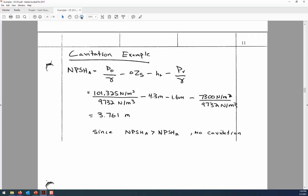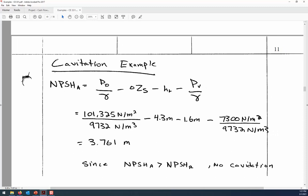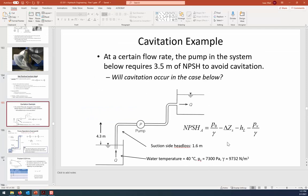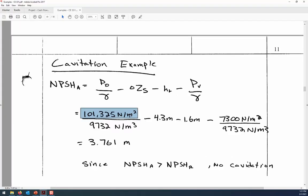This system is not going to cavitate. The available NPSH starts with atmospheric head: 101,325 pascals divided by the unit weight of water at the given temperature — approximately 9,732 N/m³ — giving about 10.4 meters of head. That's our starting budget. All three subsequent terms will deduct against that, and we need at least 3.5 meters remaining to avoid cavitation.